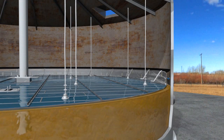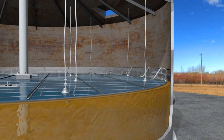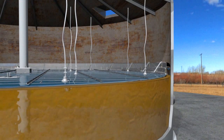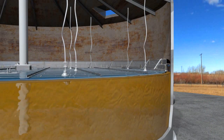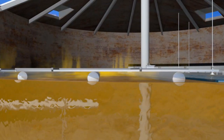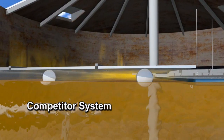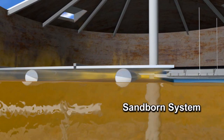Each Sanborn floating roof system has been specifically designed to eliminate the problem of static buildup. All surfaces of the deck are metal clad, interconnected and grounded to the tank. The Sanborn floating roof system offers unmatched emission control when compared to an aluminum non-contact floating roof.